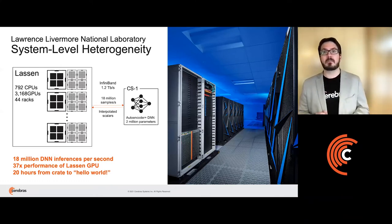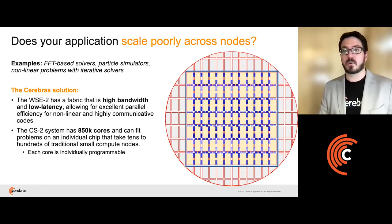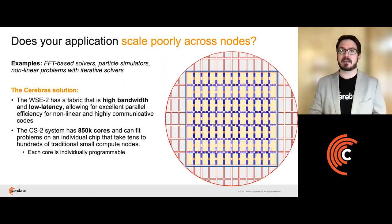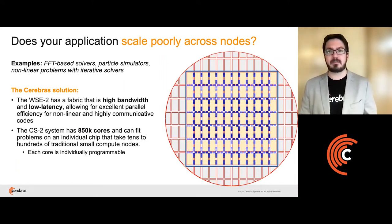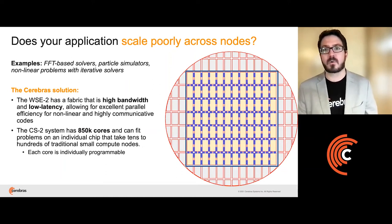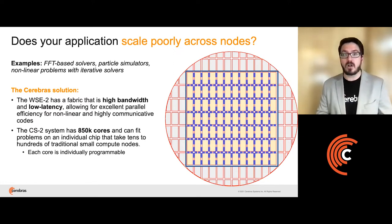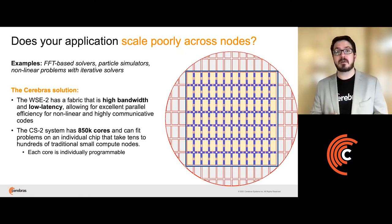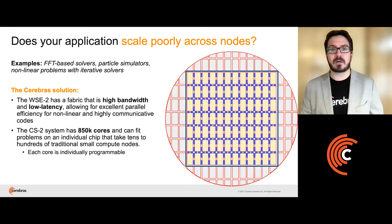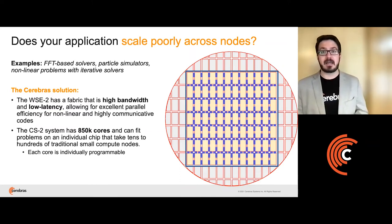We built the Cerebras systems to overcome some of the common constraints for AI and HPC problems. If you're suffering from poor scaling — many applications have algorithmic scaling issues that arise because of the amount of communication that happens or the regularity of that communication — the Cerebras system is built for that. The fabric allows for core-to-core communication that is high bandwidth and low latency, and it connects 850,000 cores together, all of which can pass data to a neighbor in a single cycle. The system can be programmed in blocks or with each core having a unique instruction set, allowing us to tackle problems where all-to-all communication is required or where cores have to pass data at every cycle.